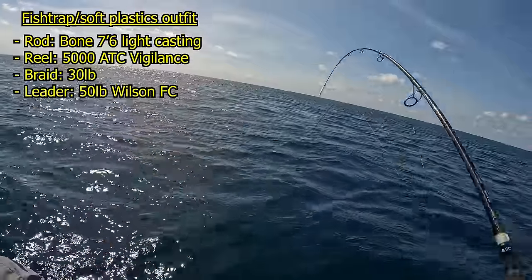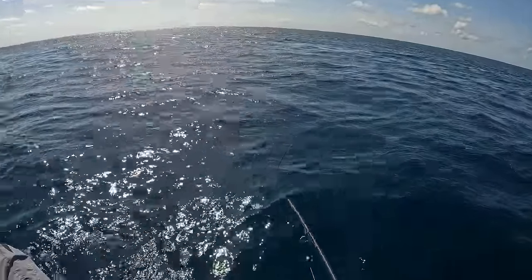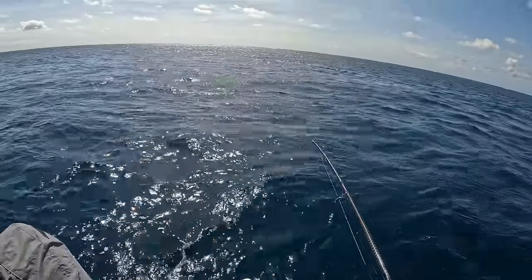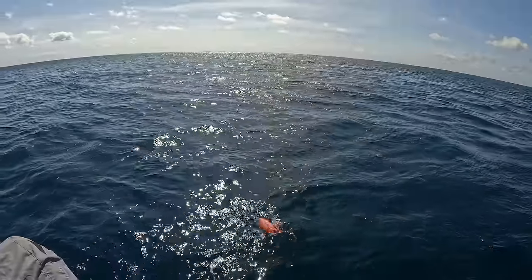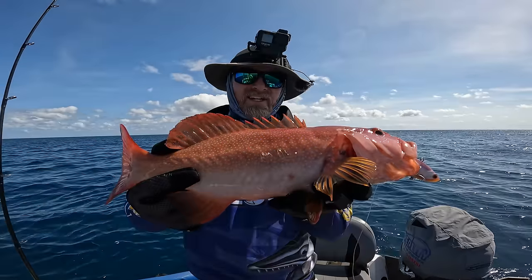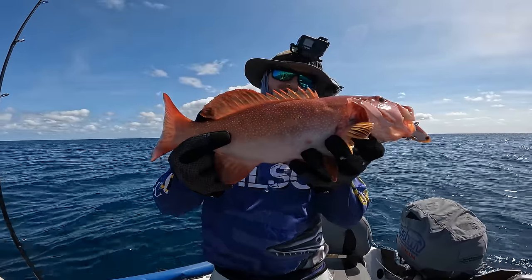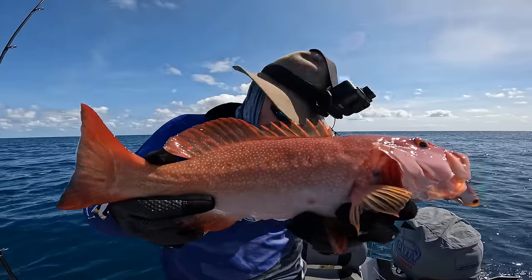There's a real one — there we go. He's coming with us. The old flats fishing — very slow. So we've gone back to Old Faithful: fish trap and plastics in about 20 metres of water.